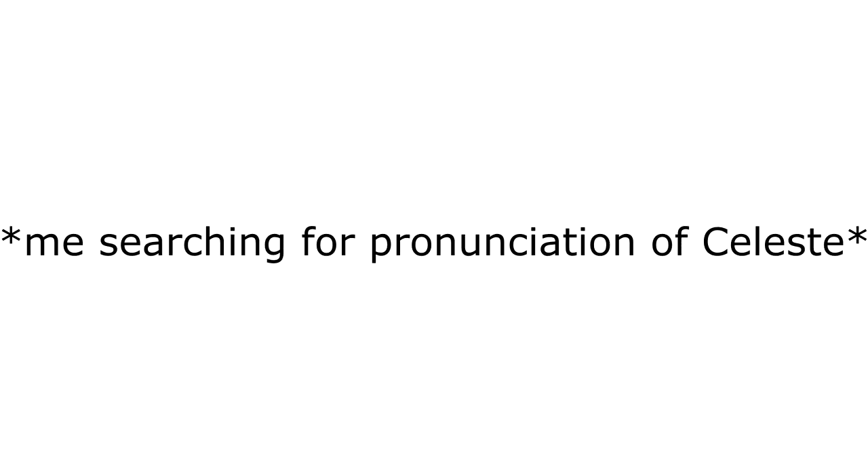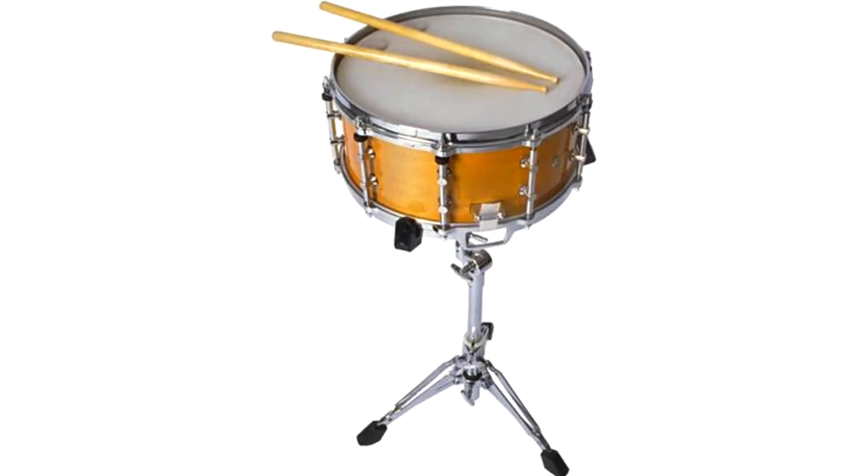Celeste. Celeste. That's weird. The snare drum is military related, but is more commonly used for something intimidating.